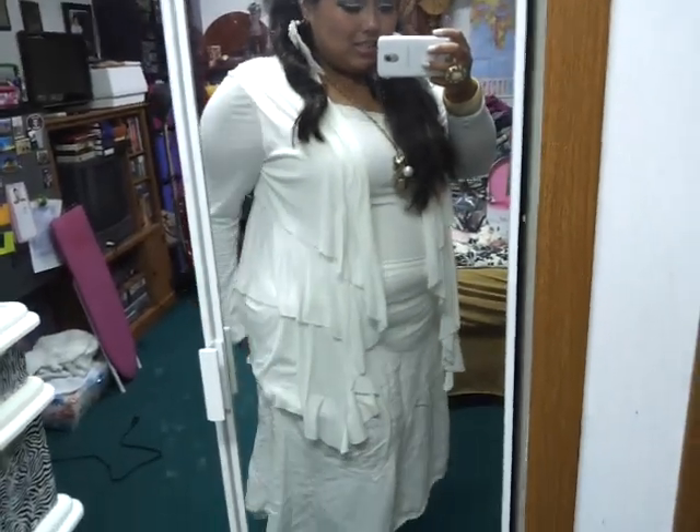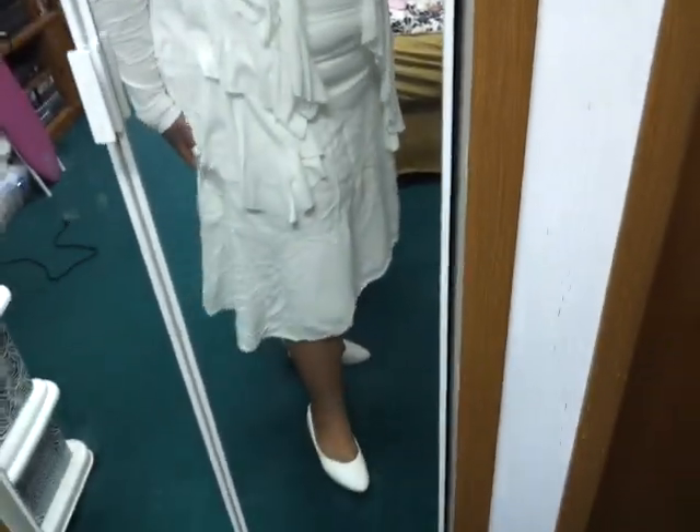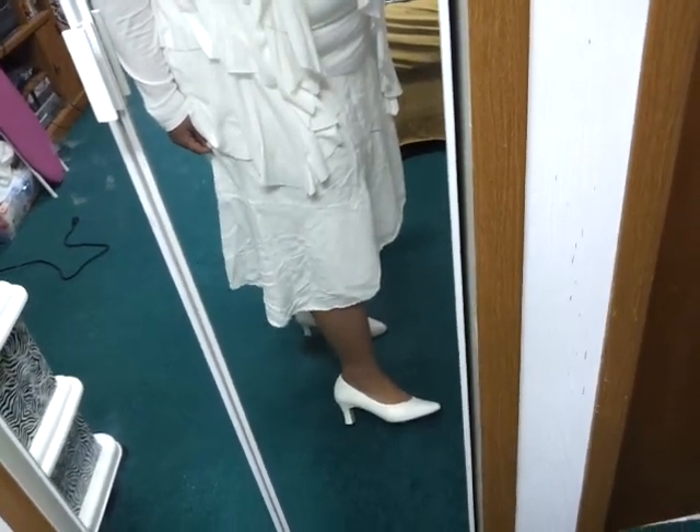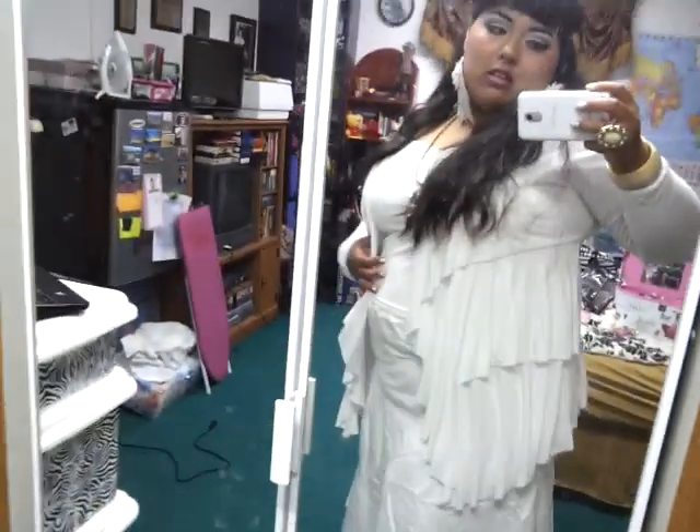What's up guys? This is my second contest entry for Miss QT Styles All White Contest, and this is my white ensemble right here. You can see from head to toe I've got some white, and these shoes are from Payless. I'm rocking them because I think they look good with this outfit — it looks kind of professional.